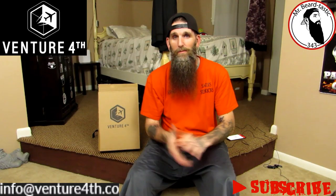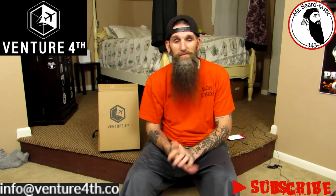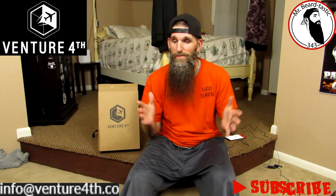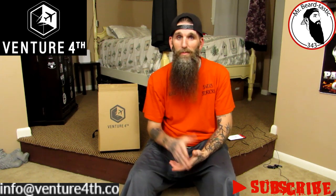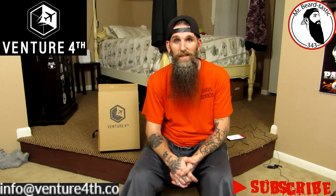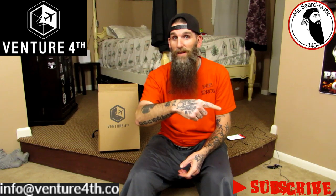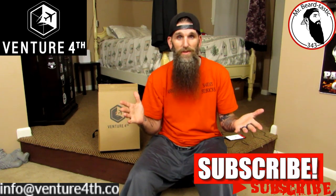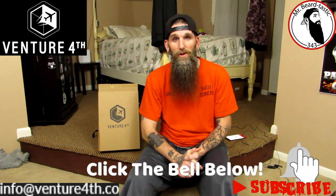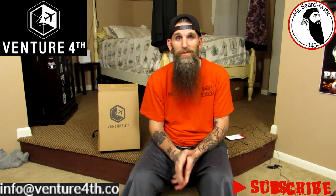Welcome back guys, thanks for coming back to my channel checking out another review. Tonight's review, like I said, is going to be non-beard related. So if you're into beards and you wanted a beard review, this review ain't for you. However, you might enjoy what I got to review in this box. If you guys are new to the channel and you just clicked on my link, stick around, watch the videos. If you like it, hit that thumbs up, don't forget to hit the subscribe button, and if you enjoy this video hit that notification bell for future uploads.